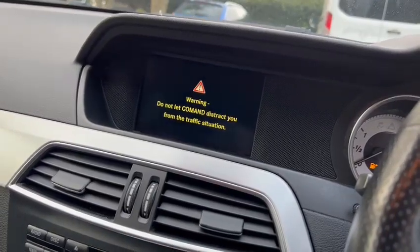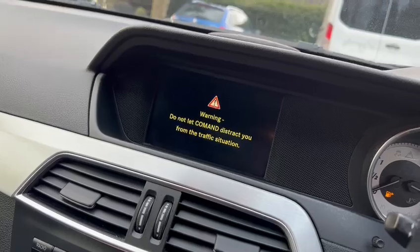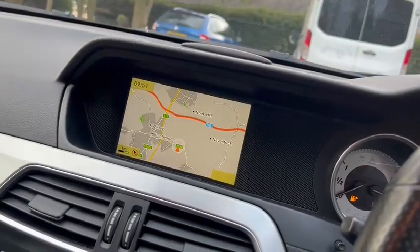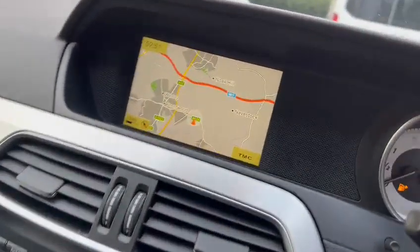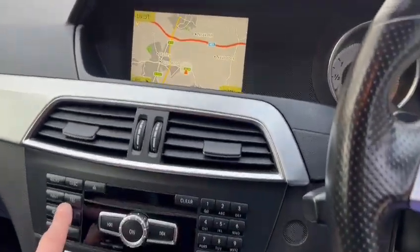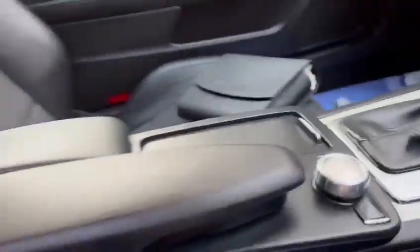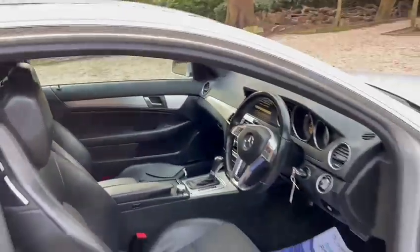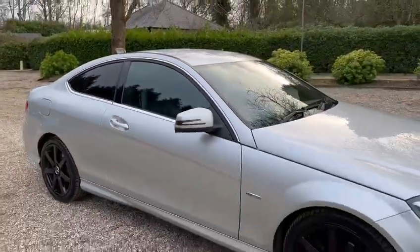You've got satellite navigation, Bluetooth hands-free, and ISOFIX in the back. Okay, great, thanks for looking.